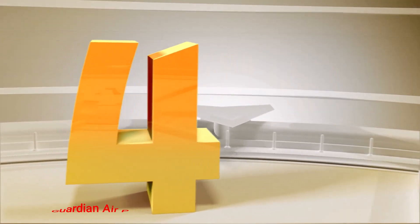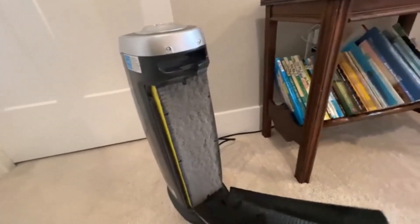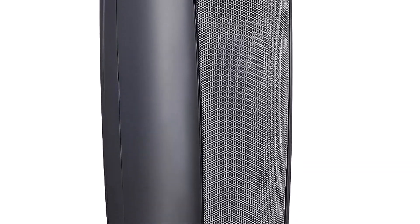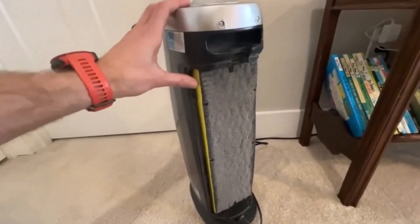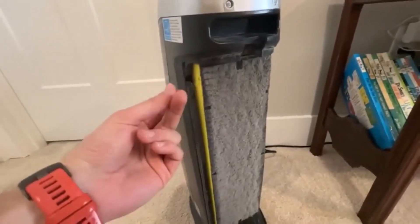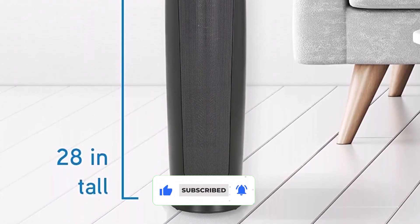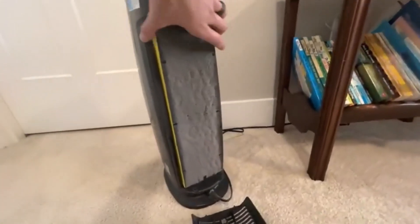Number 4. Germ Guardian Air Purifier. The Germ Guardian Air Purifier is the ultimate solution for medium to large-sized rooms, such as dorm rooms, bedrooms, and living areas. With a high-performance circulation system, this air purifier circulates the air once per hour in 915 square foot rooms and 4.8 times per hour in 189 square foot rooms. The true HEPA air filter reduces up to 99.97% of harmful germs, dust, pollen, pet dander, mold spores, and other allergens as small as 0.3 microns from the air, making it a must-have for those with sensitive respiratory systems.